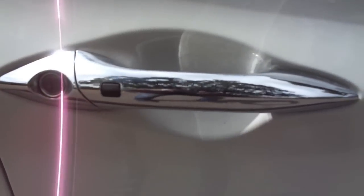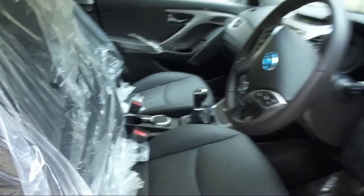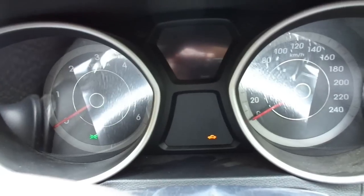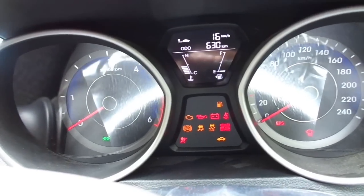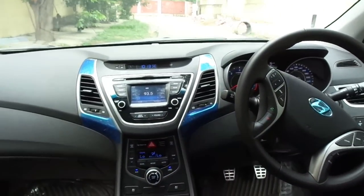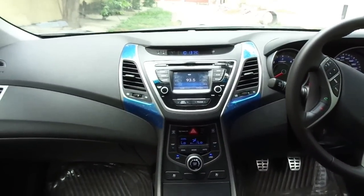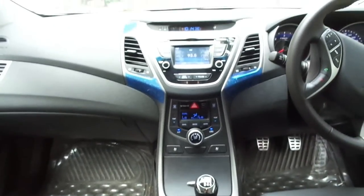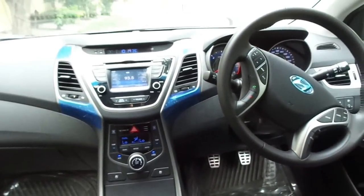On the inside you get all-black interiors with silver accents on the central console, AC vents, and the steering wheel. The instrument cluster looks really sporty and is well lit up. The fit and finish is really top class and the ambience is soothing and refreshing. You also get aluminium pedals for the accelerator, brake, and clutch, giving you the feel that you're driving a GT race car.